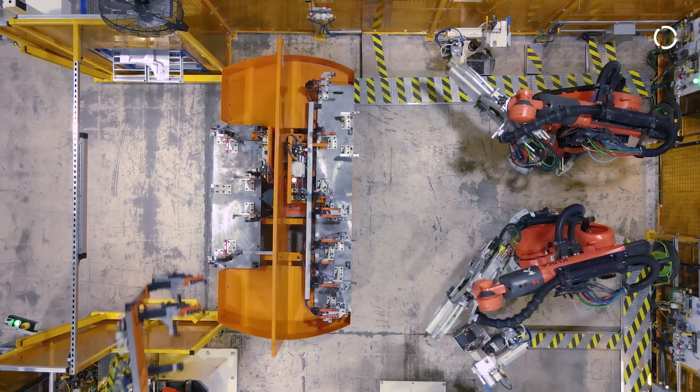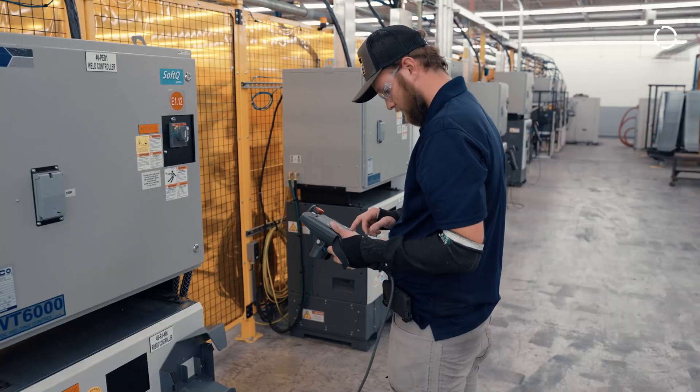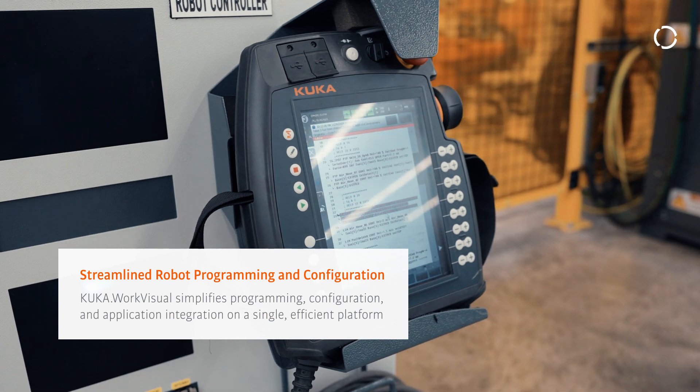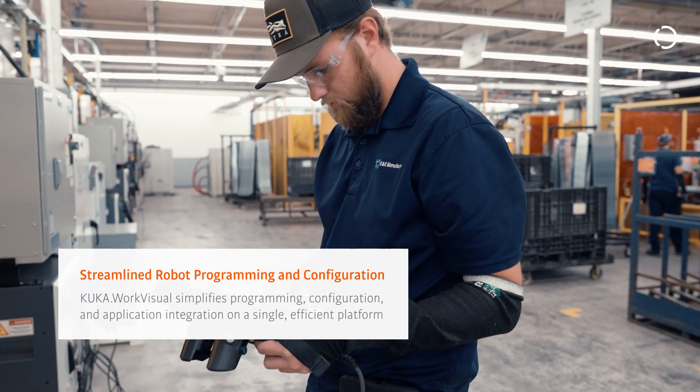KUKA has a lot of add-on packages that help us with different jobs. We're getting a lot of applications where KUKA has software that we need to accomplish certain goals.